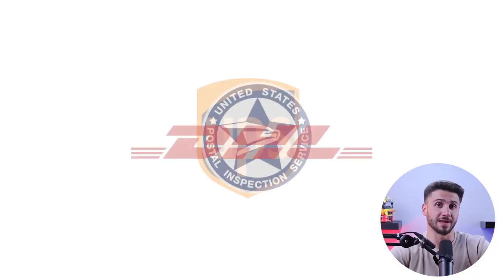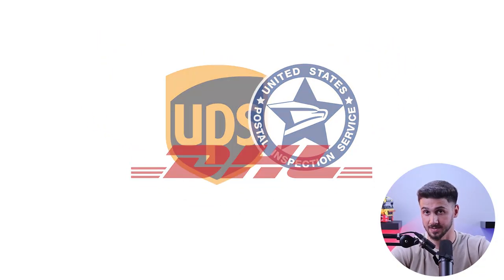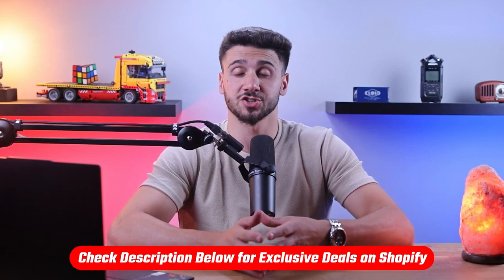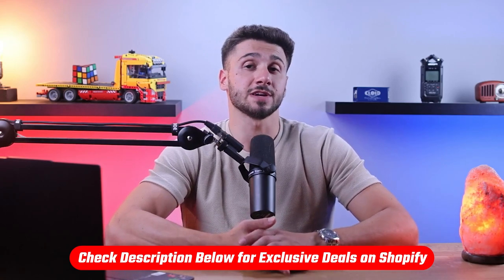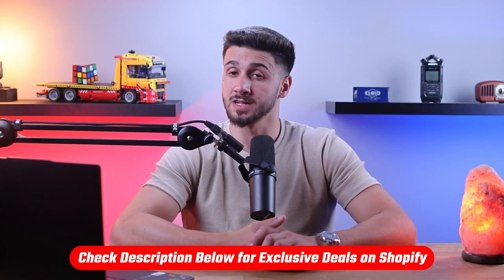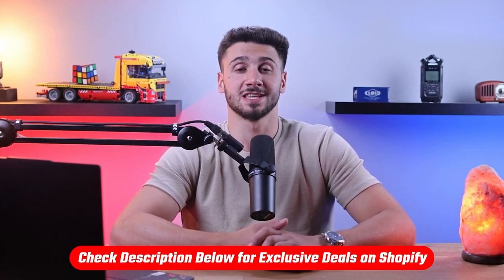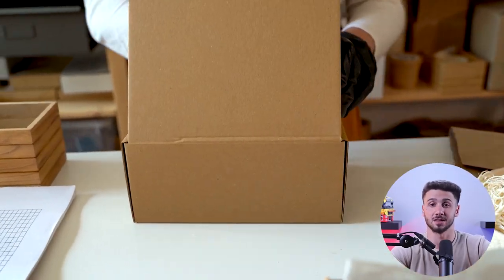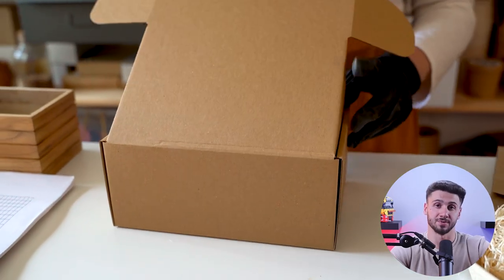Hey everyone and welcome back to the channel. In today's video I'm here to teach you how to find and collaborate with top-notch dropshipping suppliers, and later on I'll be talking more about Shopify and its features, so make sure to stay tuned. Also, if you want to give Shopify a try, you can benefit from a three-day free trial and only pay one dollar per month for the first three months by clicking the link in the description below.